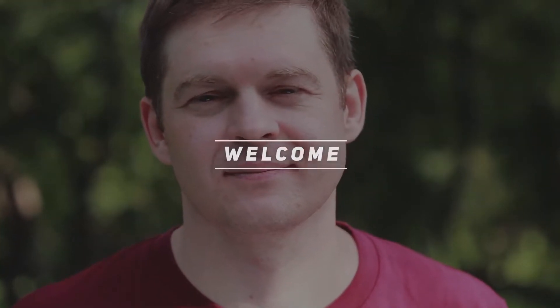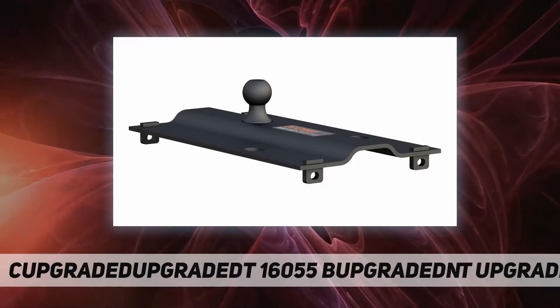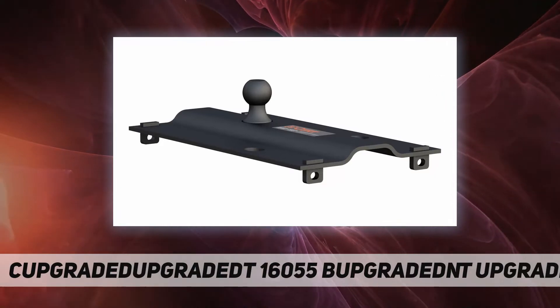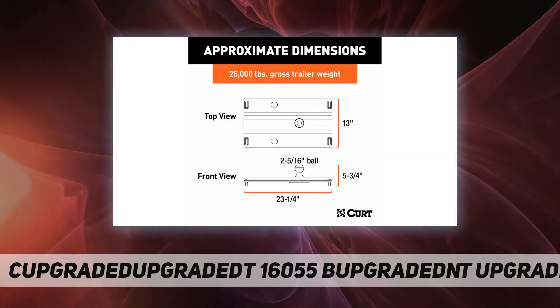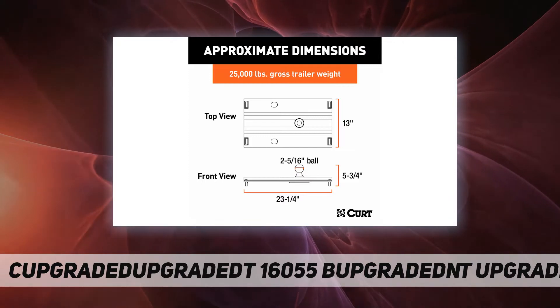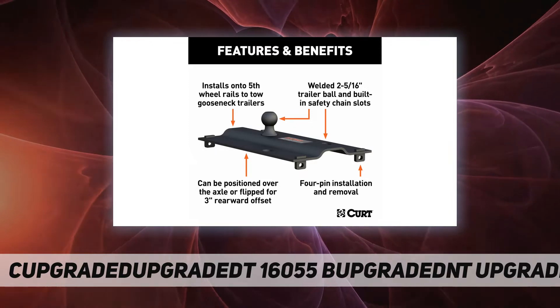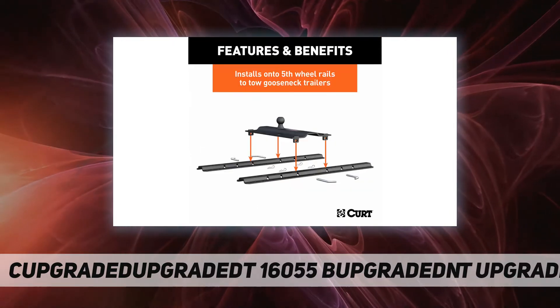Welcome back to my channel. This is the CURT 16055 bent plate fifth wheel to gooseneck adapter hitch. Just because you install fifth wheel brackets and rails in your truck bed does not mean your truck is limited to one type of towing. To give your truck the tools it needs to be the ultimate towing machine, CURT offers a gooseneck adapter for a fifth wheel setup.